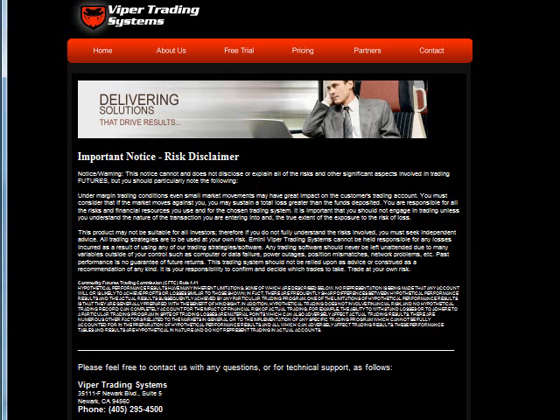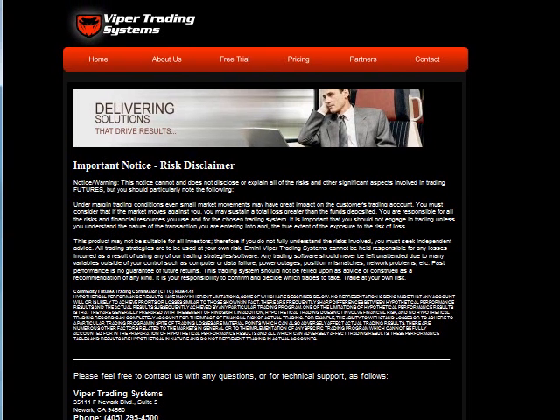Hello, Viper Trading Systems here. Thursday morning. We're shooting a lot of videos. Got a lot of trades going on here.